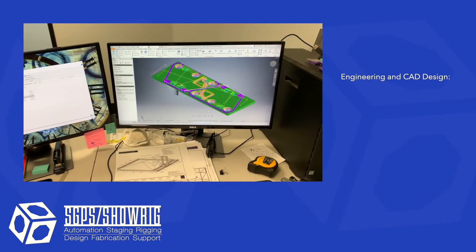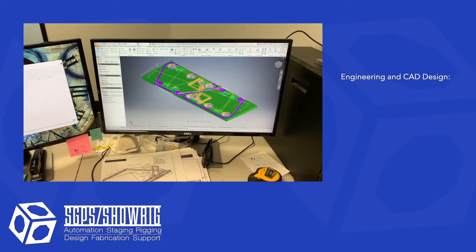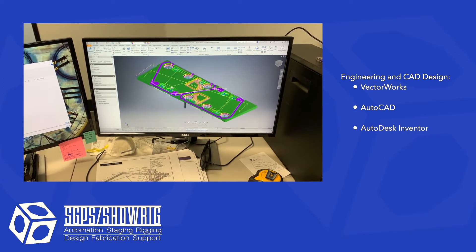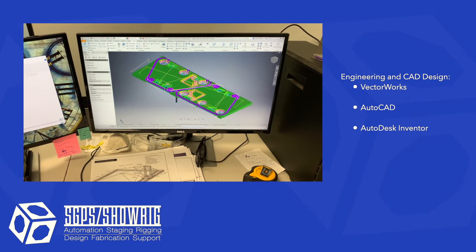The fabrication process starts with our CAD designers, who use Vectorworks, AutoCAD, and Autodesk Inventor to plan extensively before parts are fabricated.